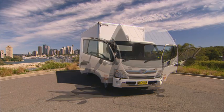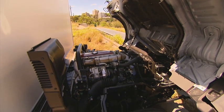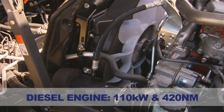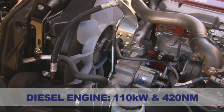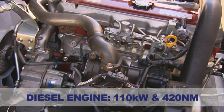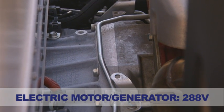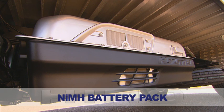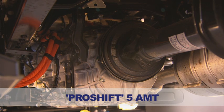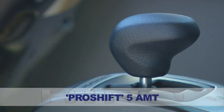At the heart of the new Hino Hybrid 300 series is Hino's world-leading diesel-electric hybrid driveline. The main components are a 110-kilowatt, 420-newton-metre four-cylinder common-rail diesel engine, the 288-volt 36-kilowatt AC electric motor generator, the nickel-metal hydride battery pack, and a ProShift 5 automated manual transmission.